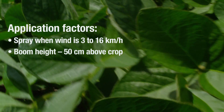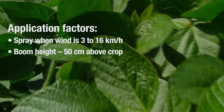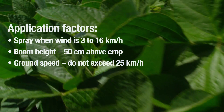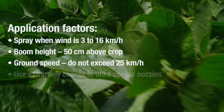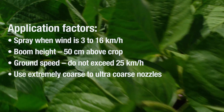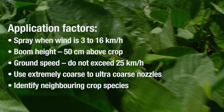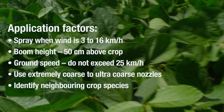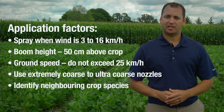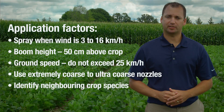Boom height: the boom should be about 50 centimeters above the crop canopy to improve coverage. Ground speed is another factor — do not exceed 25 kilometers an hour. Nozzle selection: select nozzles with the largest droplet size. And last, identify neighboring crop species — identifying those neighboring crop species will make you more aware of your surroundings and adjust your application techniques accordingly. All these best management practices will help minimize the off-target movement of dicamba and also maximize your weed control.